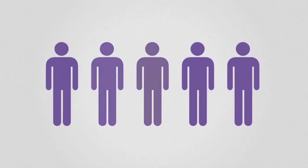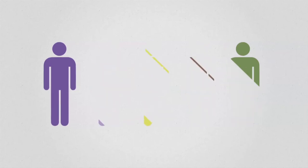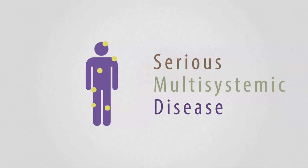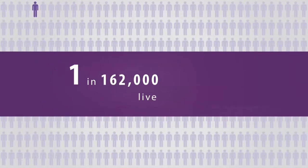Not everyone is affected by the disease in the same way and the progression of symptoms varies greatly. Nonetheless, Hunter syndrome is a serious progressive disease which worsens over time. Currently, no cure for Hunter syndrome exists and it affects a minimum of one in every 162,000 live male births.